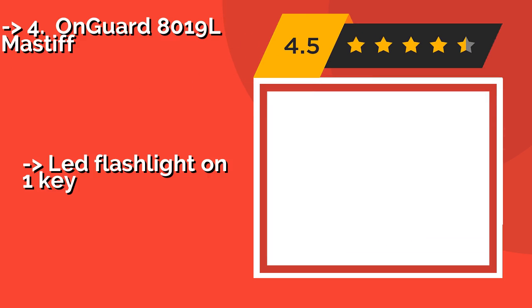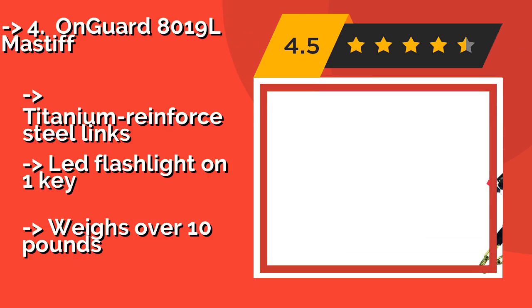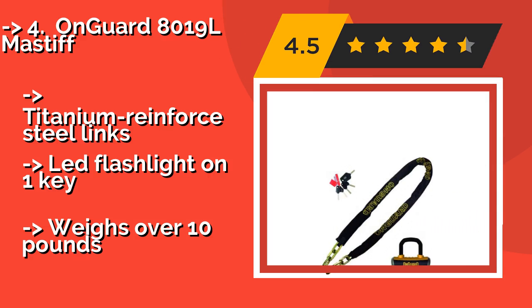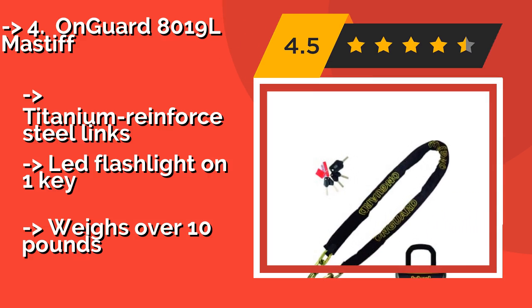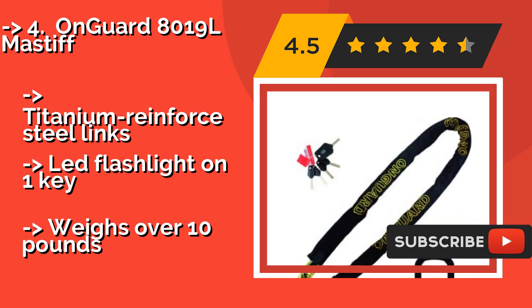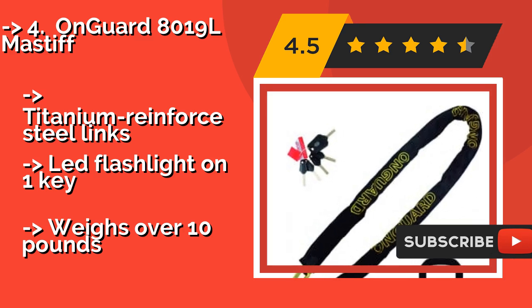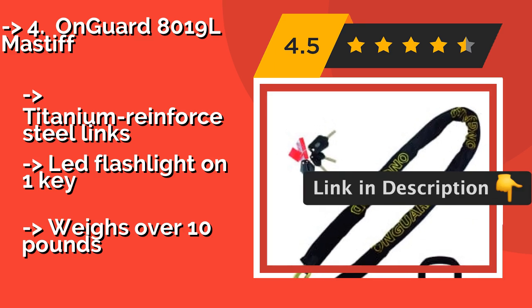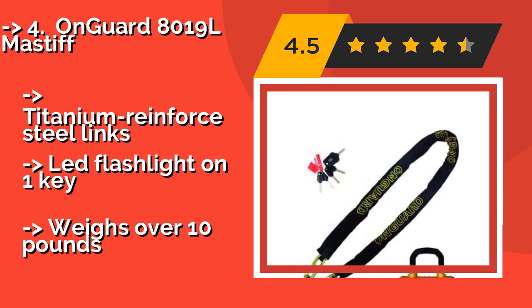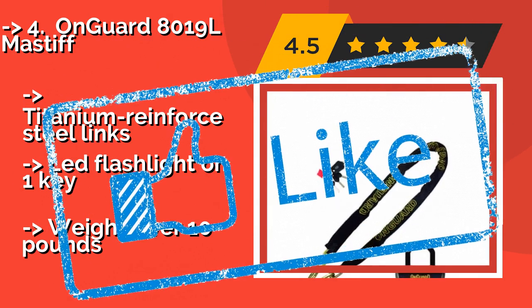The On Guard 8019L Mastiff, around $78, is one of the toughest models available. It features a six-foot chain covered with a nylon sleeve that prevents it from chipping paint. While it is a monster to carry around, it's very difficult to cut through. It has titanium-reinforced steel links and an LED flashlight on one key, but weighs over 10 pounds.